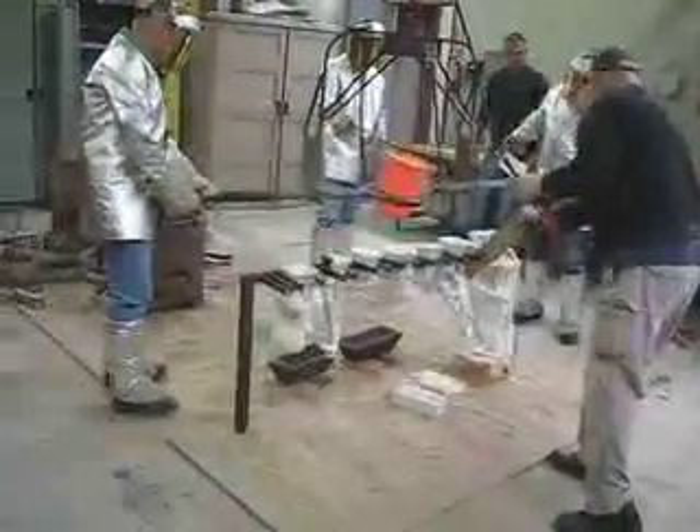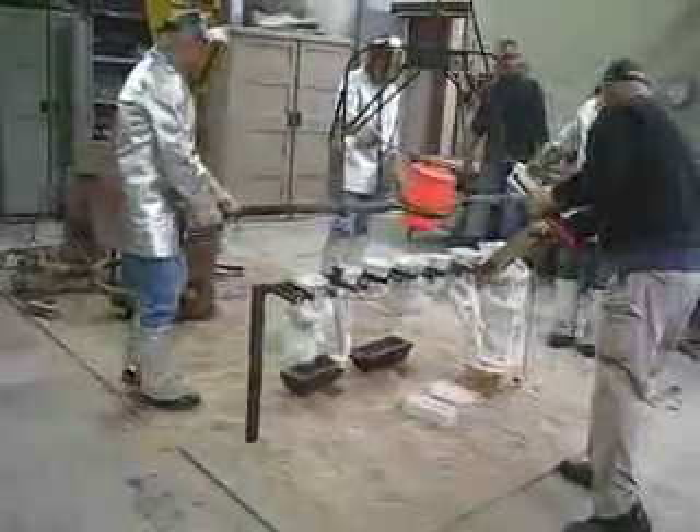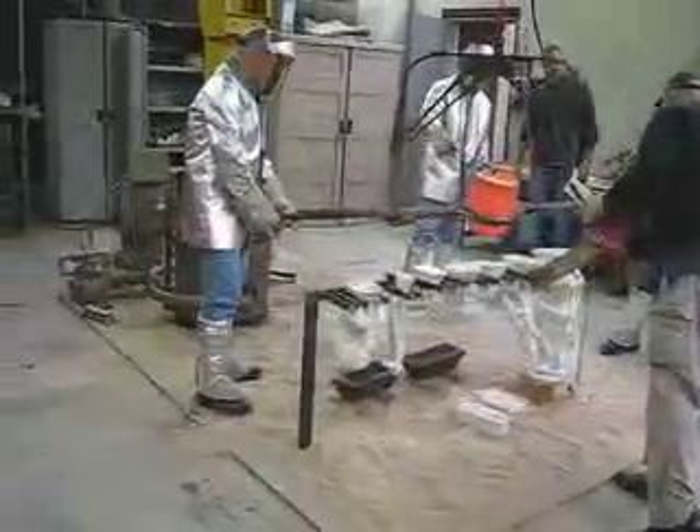Looks like it was quite a large mold. Looks like we got a little bit of a leak in there, and we'll come back and maybe try to fix it up.